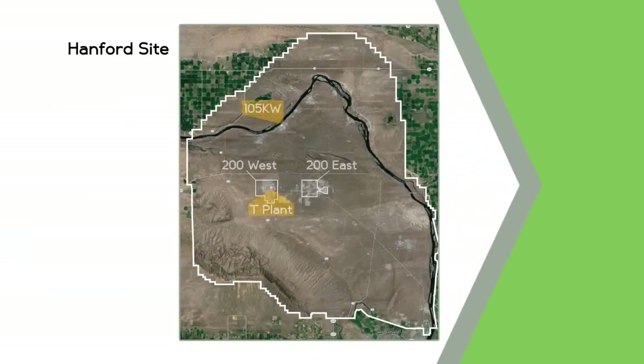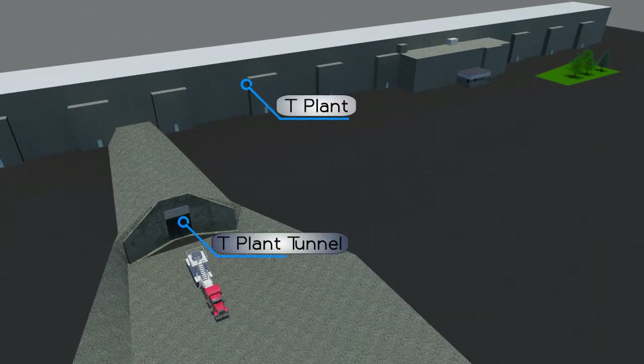Workers transport the STSC a total of 12 miles from the annex to T-Plant, an existing nuclear facility once used to process plutonium in the 1940s, which is located on the central plateau of the Hanford site. T-Plant was modified to safely store and monitor STSCs in underground cells.